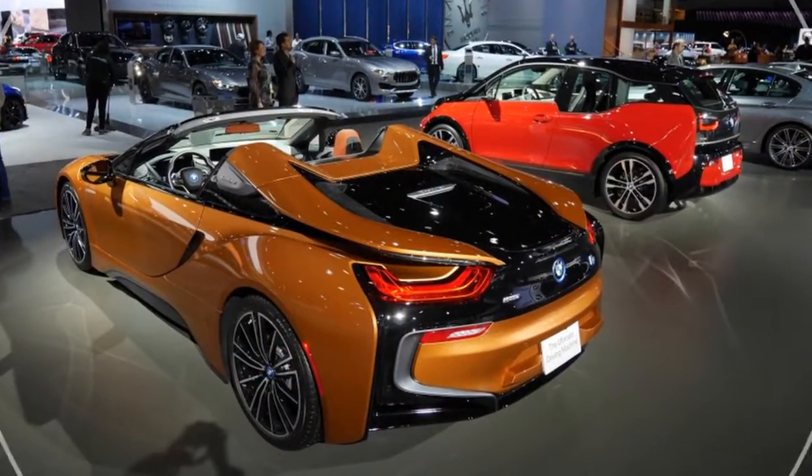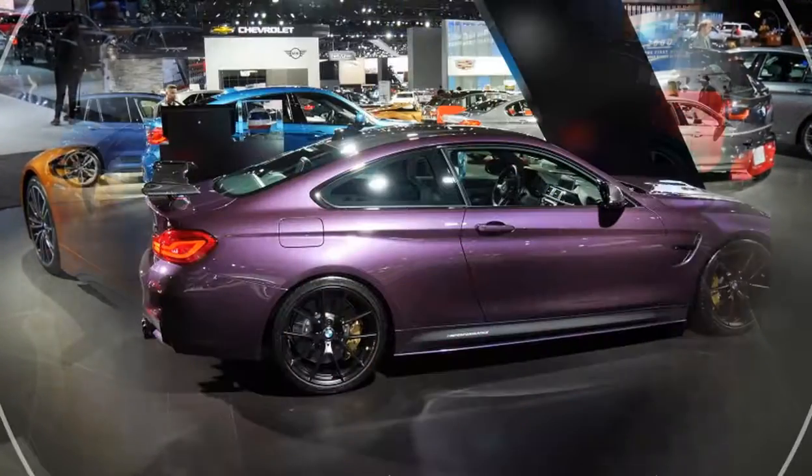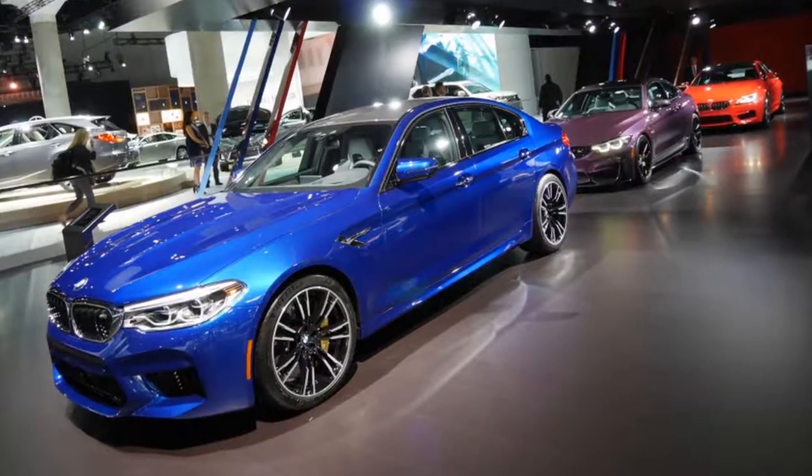Well, BMW would seem to feel the same way, because judging by its LA Auto Show stand, it's doing its damn best to make colors trendy again. There was yellow, orange, bright red, two varieties of electric blue, and purple.